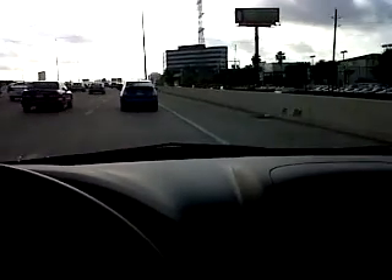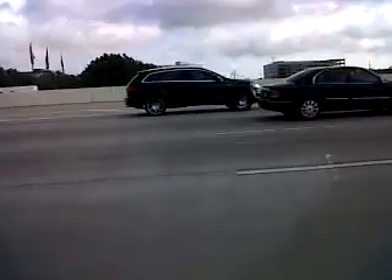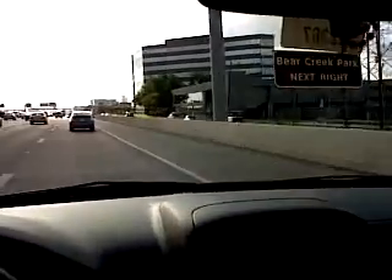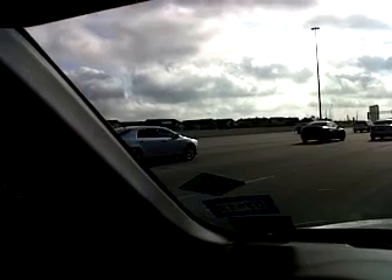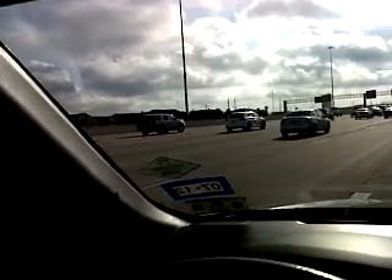Anyway, today we have a different type of trucks. Which one do you like — the Q7 Sport, the Prius, the Challenger, or the big truck running fast on the I-10? Have a good day guys, and as always, have a good day.